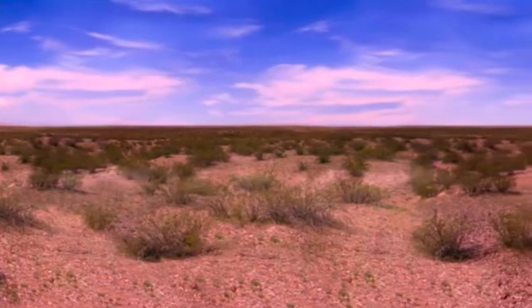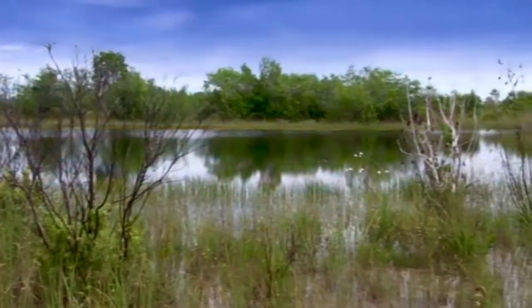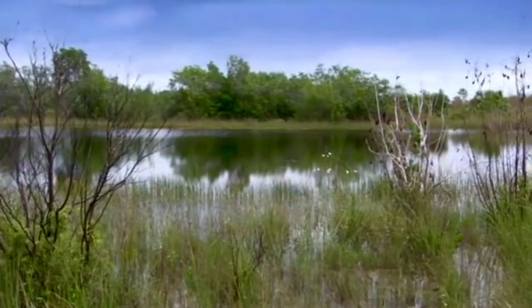Today, the hot, dry deserts of Arizona are a very punishing place to live, but rolled back 40,000 years, something very different was in its place. These swamplands are the ideal habitat for one of the strangest creatures of the Ice Age.